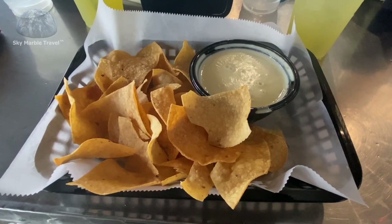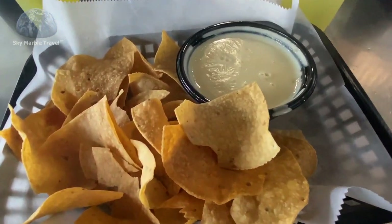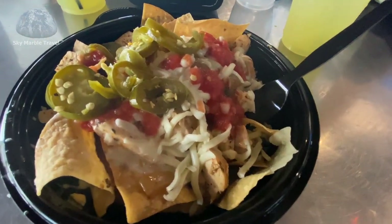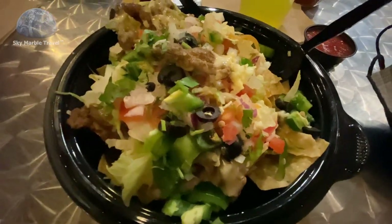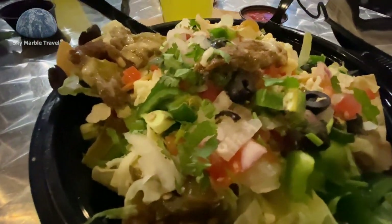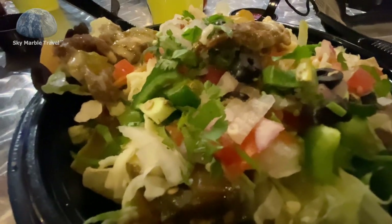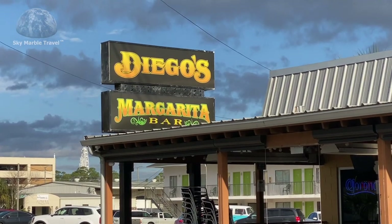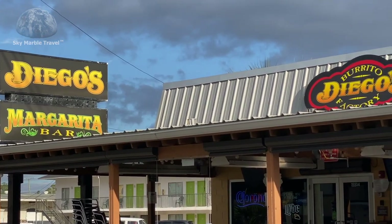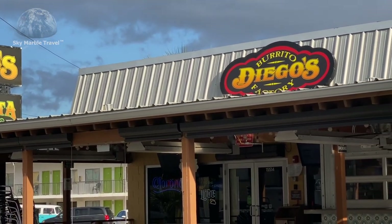We ordered three items: the large queso and chips seen here, chicken nachos, and beef nachos. Everything looked good, smelled good, and most of all tasted good. So good, in fact, that we've been back several times following our first visit. You know how you can tell this is a great restaurant? By the locals.